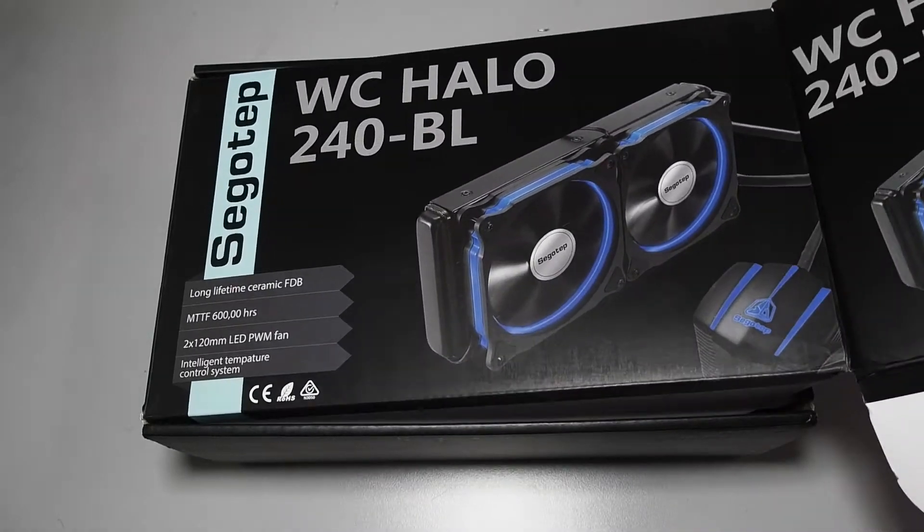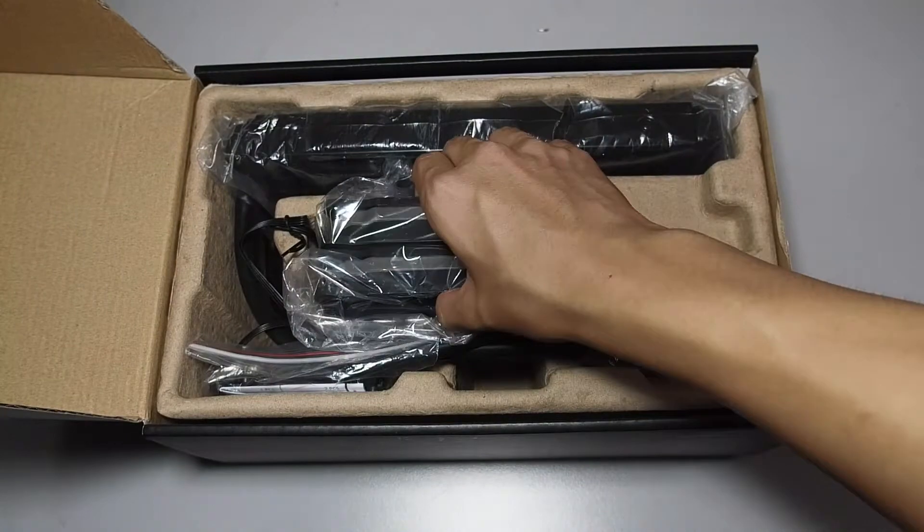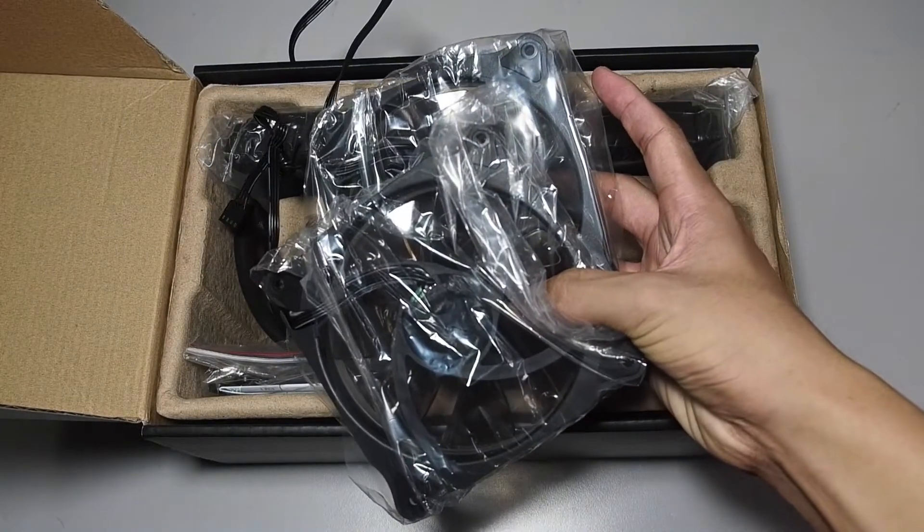This is the WC240BL by Segoteb. Inside the box, you'll find the included halo fan with blue LEDs.